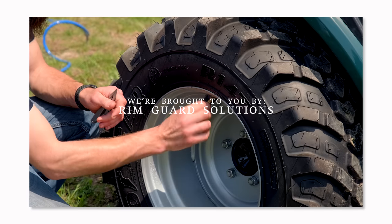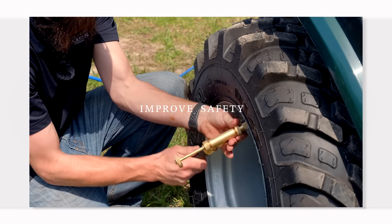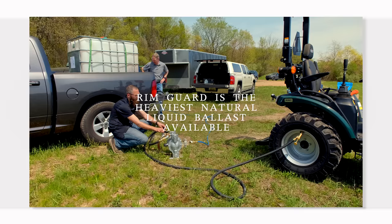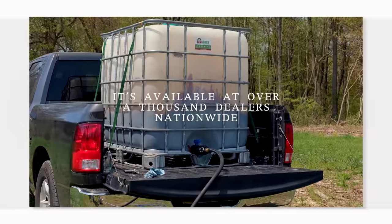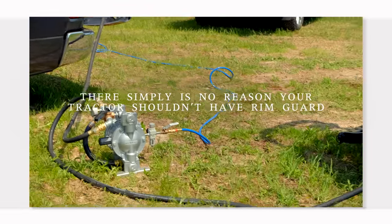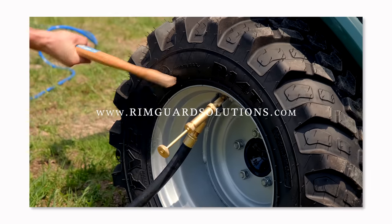Folks, we are proud to be sponsored by RimGuard Solutions, a liquid ballast weight — it goes right inside your tires, completely hidden. We're big on safety on this channel. These tractors are just too light and tippy right out of the factory. Not only is it going to help with safety keeping those rear tires planted on the ground, it helps with loader efficiency and traction too. The benefits of RimGuard include being the heaviest all-natural liquid ballast weight on the market. It's not going to corrode your rims like the old calcium chloride, it's not going to freeze, and it's available at over a thousand dealers nationwide. Find the dealer near you at RimGuardSolutions.com.